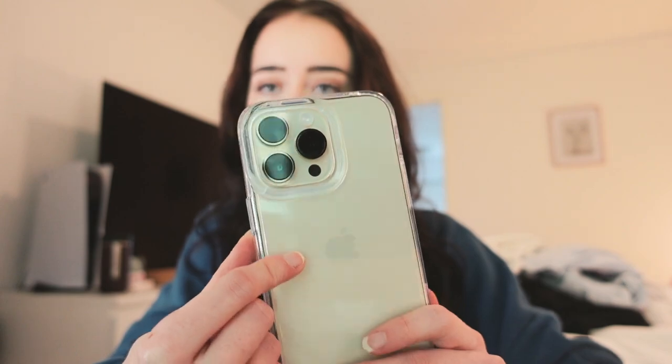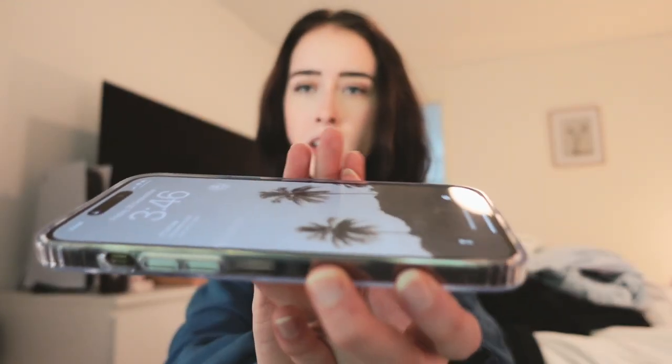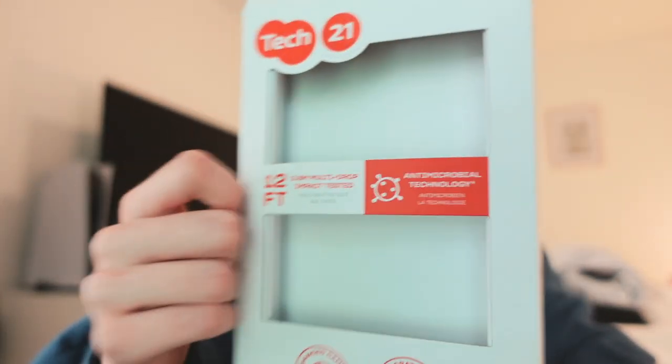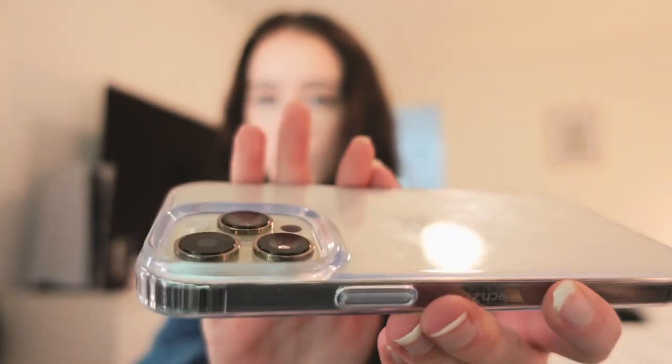I felt like it was time for a clear case because with my previous iPhone I always had a full coverage case and never got to enjoy the actual color. So I wanted a clear case for this one because I really like the gold color. It fits well, goes over the edges just enough. It says it's drop tested to 3.6 meters and has great camera protection — it goes over the cameras a lot.